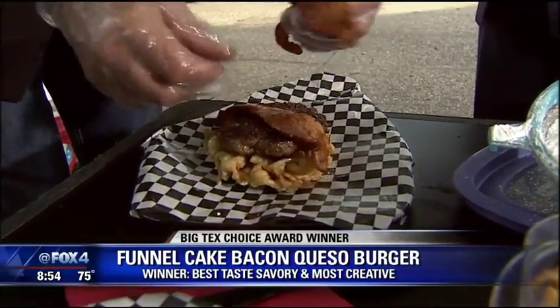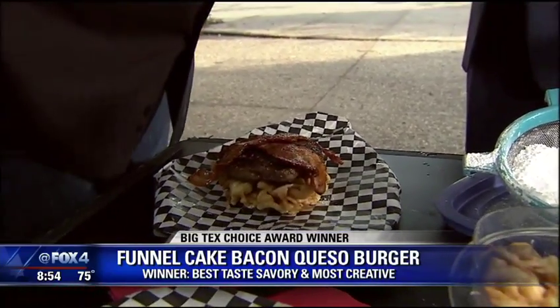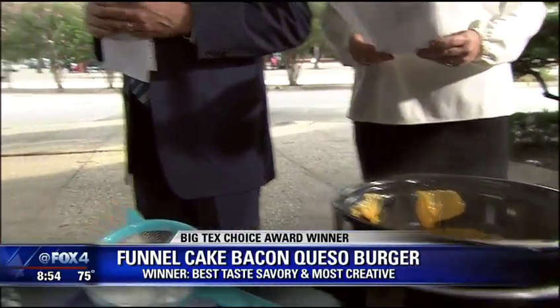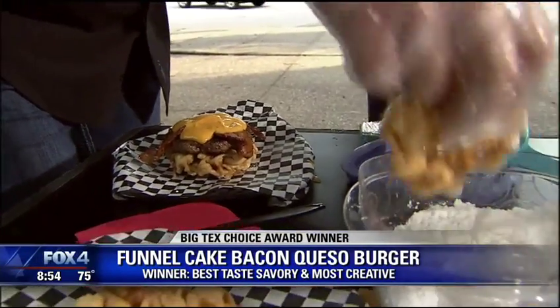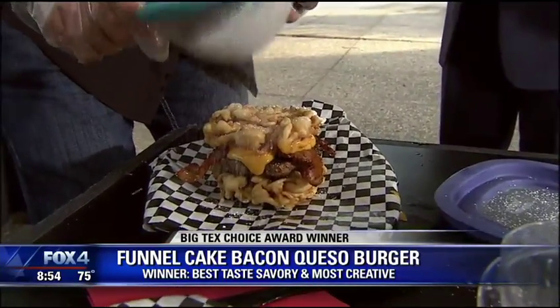Now, where are we going to find you at the State Fair? We're going to be in three locations: TB5F in the Tower Building, Martin Luther King Boulevard at MLK1F, and Kitty Land at P3F. Look at that — that looks delicious. You knew this was a winner, huh? Man, it just felt good. When my son tried it and he didn't say anything until he finished it, I said that's a good one. That's a winner.